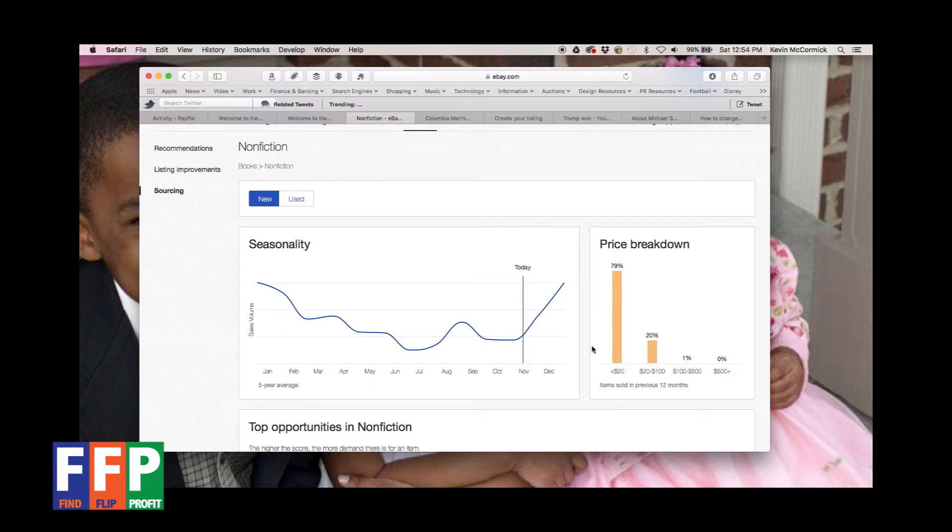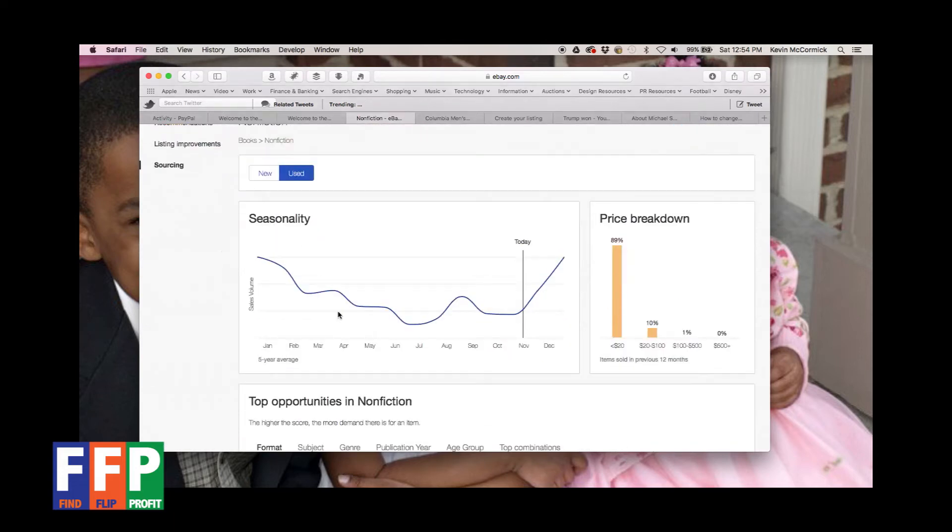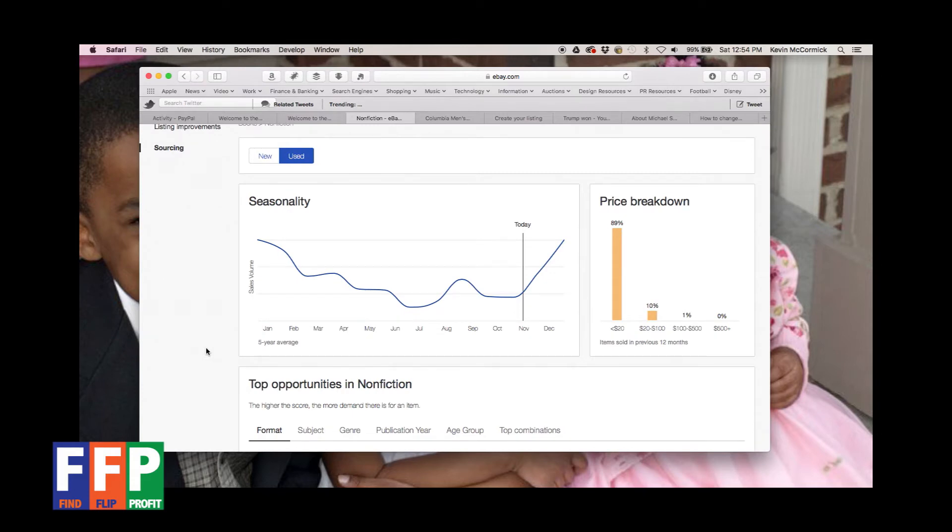I'm going to focus on used, because that's what I'm normally looking for at thrift stores, garage sales, estate sales, wherever I pick up product — I'm rarely buying things new in those situations. The seasonality is very much the same, dipping in the summer and peaking towards the end of the year. 89% of prices average under $20, with only 10% in the $20–$100 range. Still an opportunity — it really speaks to the saying that you make your money when you buy, not when you sell. If you buy for the right price and sell for around $15–$20, you can still make a good profit, especially with a good packing and shipping process at high volume.